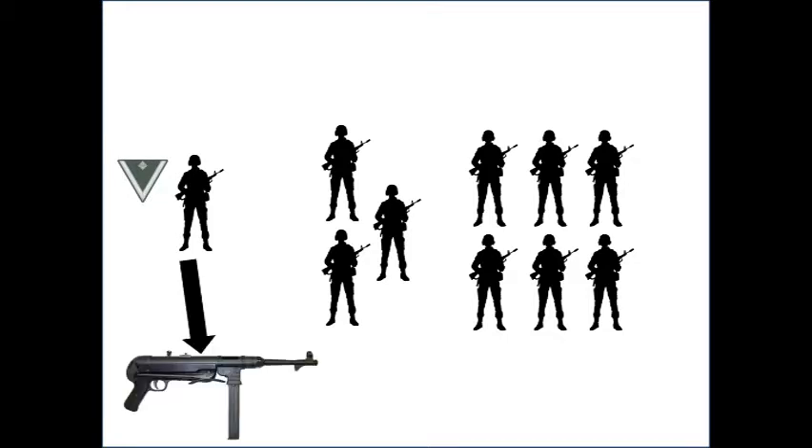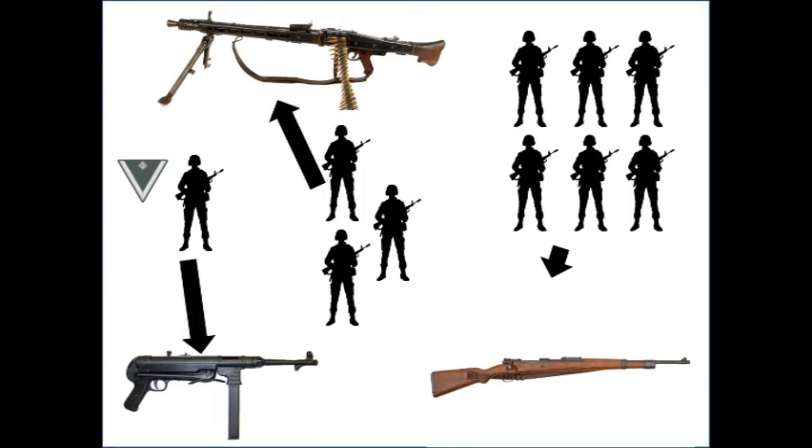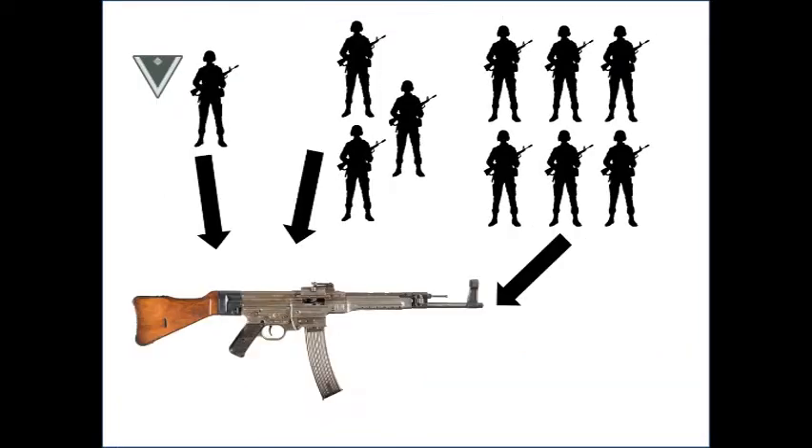A German squad was made up of ten men. The NCO was either a Gefreiter or an Obergefreiter, and was issued a submachine gun. Under his command were two men manning the squad's light machine gun and seven riflemen, usually armed with Karabiner 98k rifles. Some of the lucky squads were later issued Sturmgewehr assault rifles.